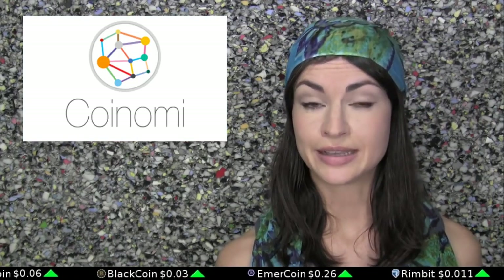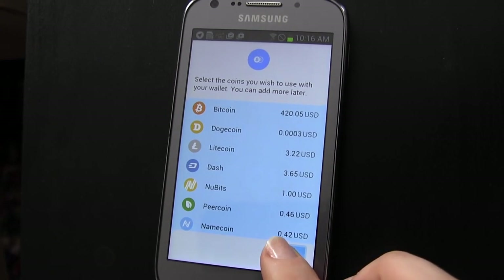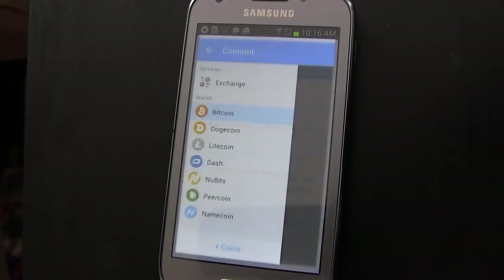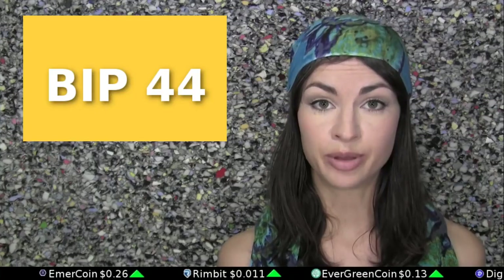It automatically generates new addresses in every coin for you. And it allows you to make a single backup, which effectively backs up the balances of all your coins held within the wallet via BIP44.